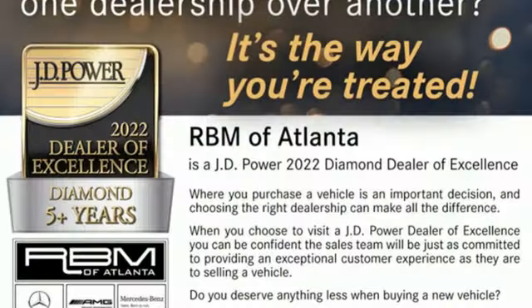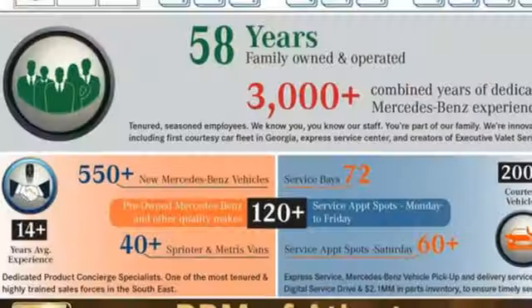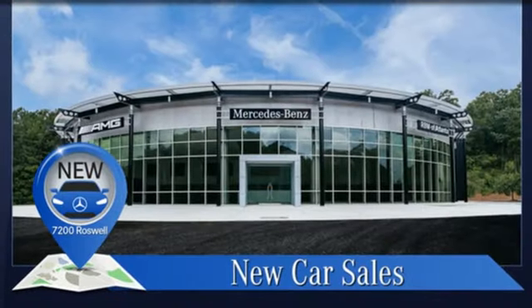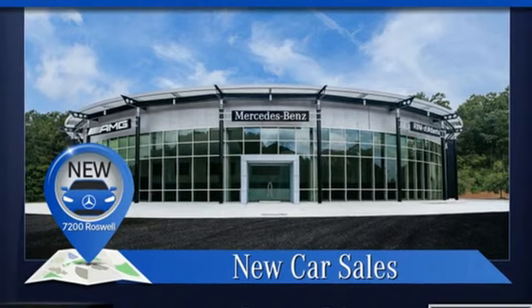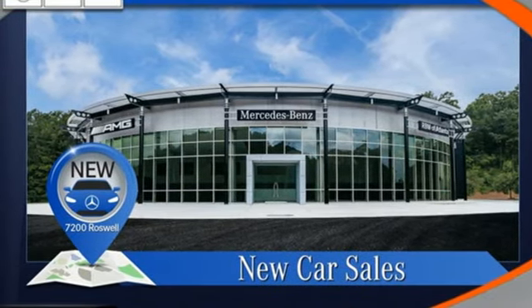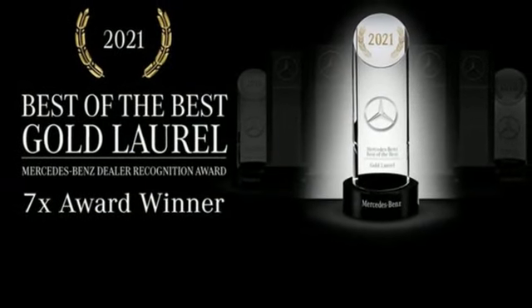Intercooled turbo inline four-cylinder engine, gas pressurized shocks, streaming audio, memory exterior door mirror settings, dual zone climate control, external memory control, wireless phone connectivity, voice activated climate controls, and auto shift manual transmission. Hurry in today for a test drive.